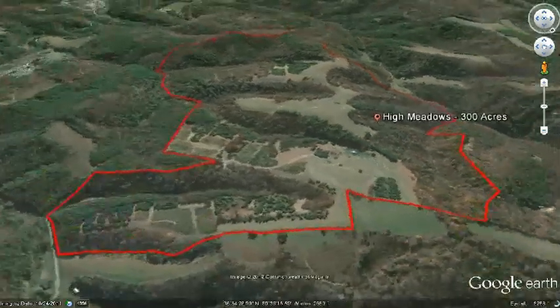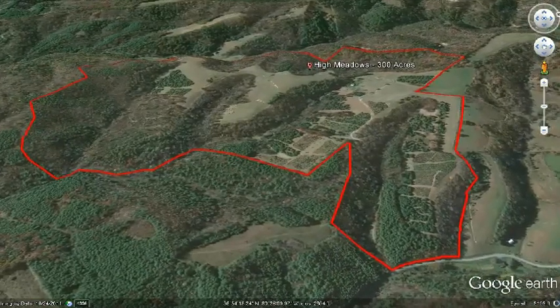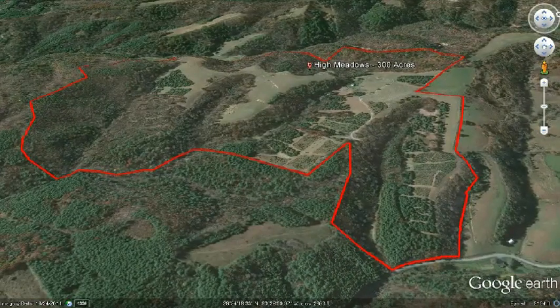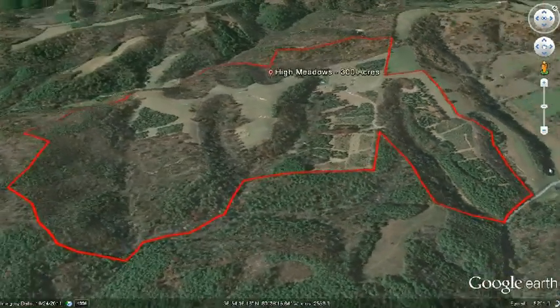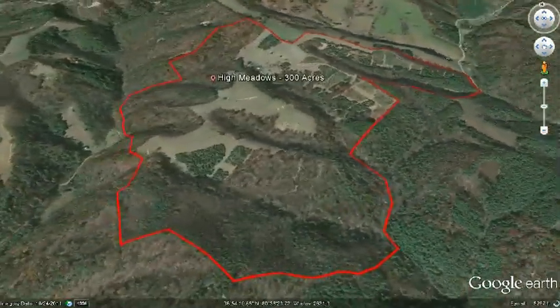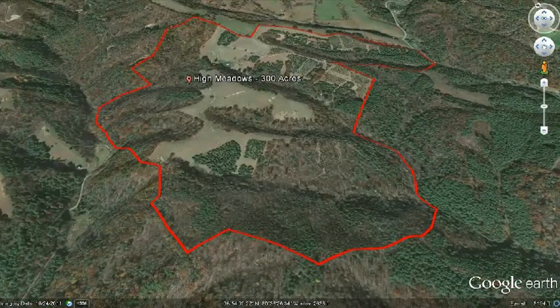It has already been divided into tracts ranging from 12 to 50 acres, and this division has already been approved by the Floyd County Planning Commission. If someone wanted to, it would be very easy to sell or gift these tracts to friends or family, knowing that each tract maintains complete privacy, or you can enjoy the property all to yourself.